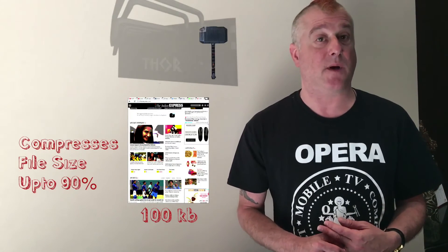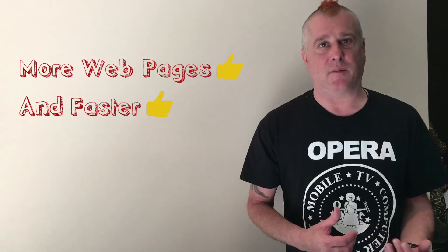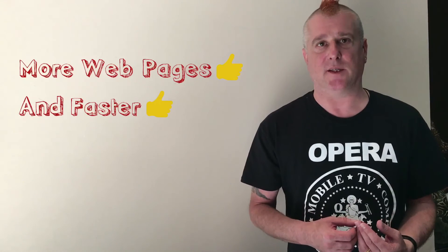That means we compress by up to 90%, so you get more webpages for your monthly plan, and they come to you faster. So everybody wins.